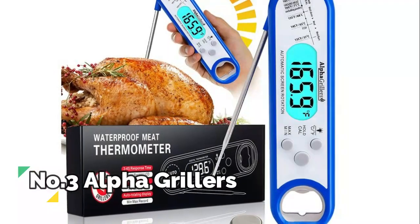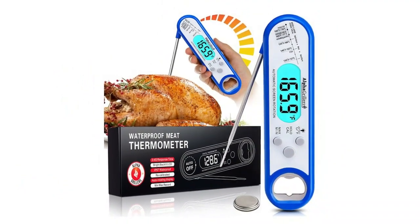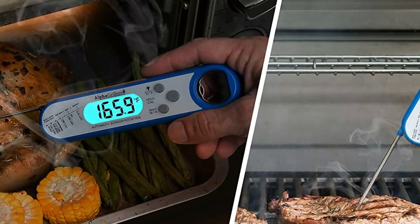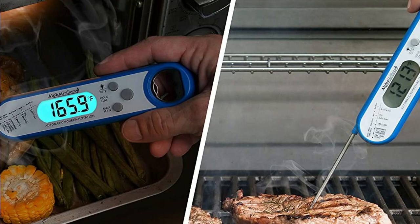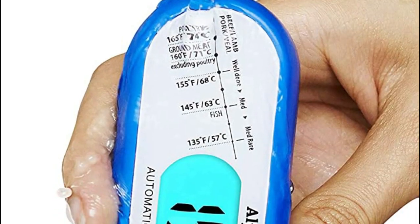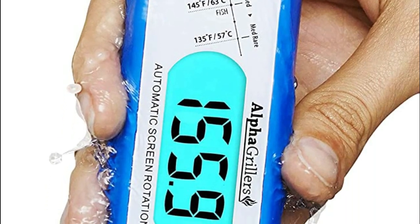Number 3: Alpha Grillers. Hold the food thermometer in any orientation and the screen will flip around so you can read it easily. As soon as you flip out the probe, readings are quickly displayed on the large dial. Battery and instructions included, so you have everything you need to start cooking perfectly grilled steak, chicken, pork, fish, lamb, or turkey every time.